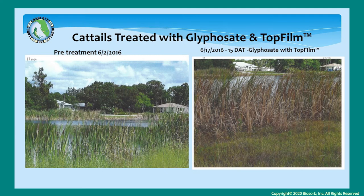On cat tails, Charlotte County explained that what they liked about the addition of top film sticker to their herbicide treatments was that they could apply on Monday and by Friday they were seeing results of the herbicide translocating down to the roots, knowing that the treatment had worked and that there was no need to reapply — saving them time, labor, and chemical and fuel costs.